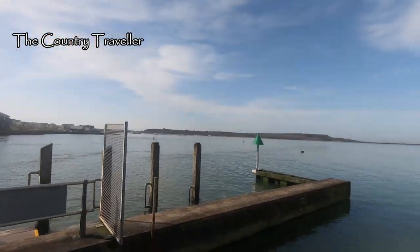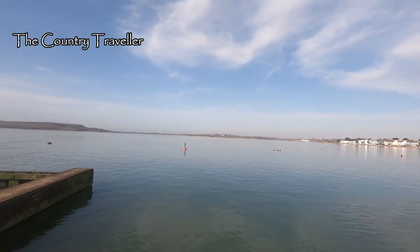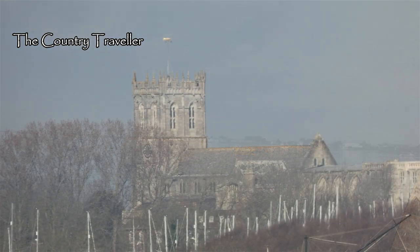Here we are at the harbour mouth — this is Christchurch Harbour. A lovely still day now. In the distance you can see Christchurch Priory — actually you probably can't, so if we look through a telephoto lens... There's been a church on this site for 1,300 years, and the building we can see now is one of the longest parish churches in the country.